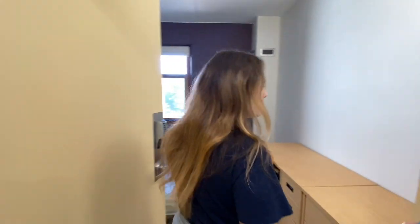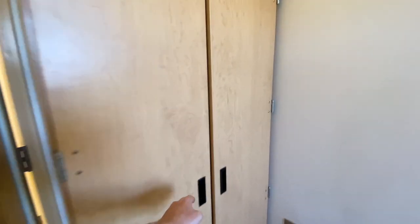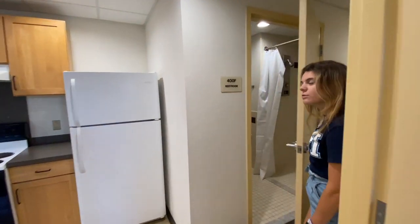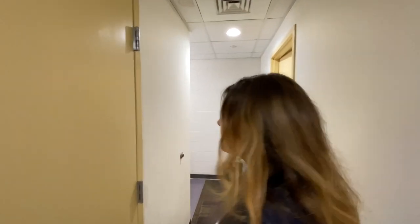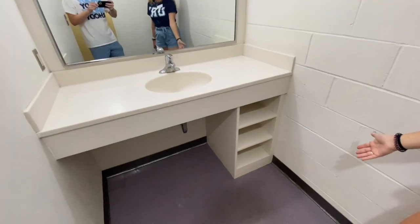This is an example of one of the rooms. We do have a full XL bed, as well as a dresser, desk, and a wardrobe right behind this door. This is a very spacious room. There's also going to be some under-the-bed storage as well. The bathroom has a shower and toilet, and the sink will be located over this way with a little vanity and under-the-sink storage.